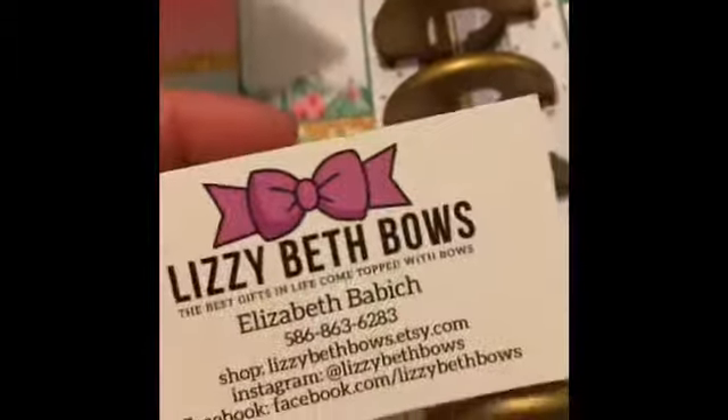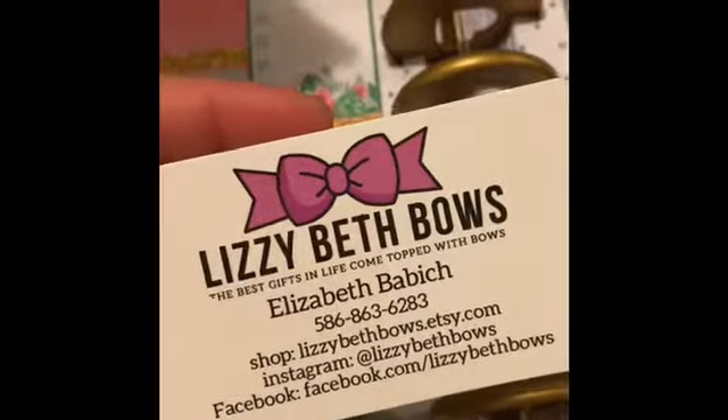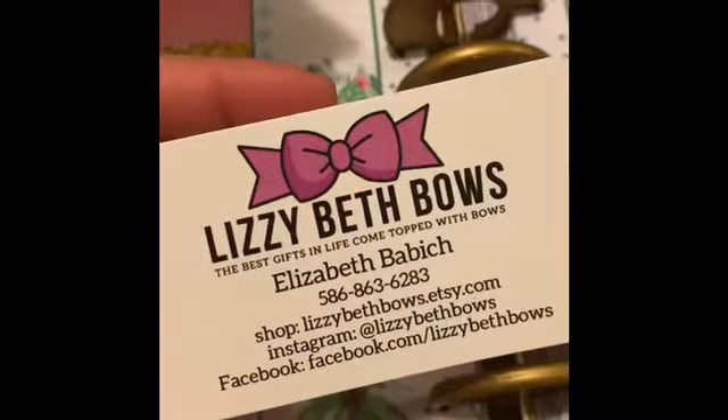So that is my haul for Elizabeth Bows. I'll link her down below. Have a great day. Thank you for watching. Bye.